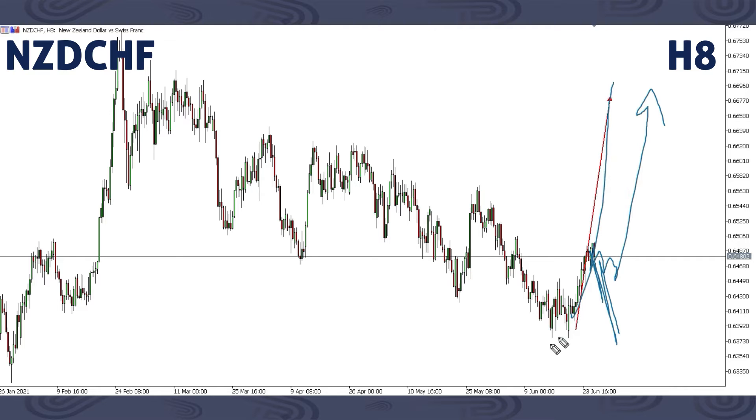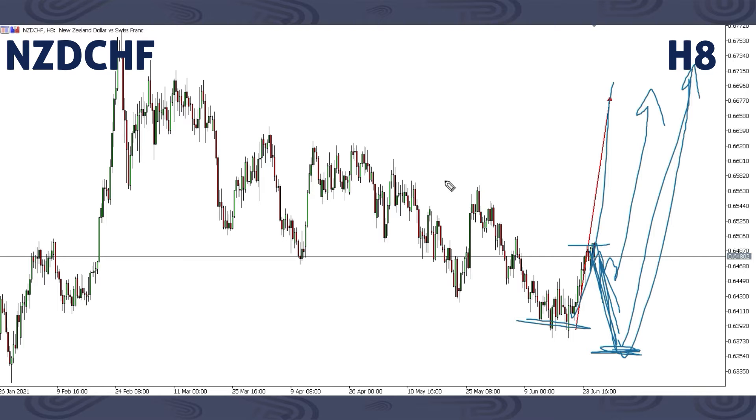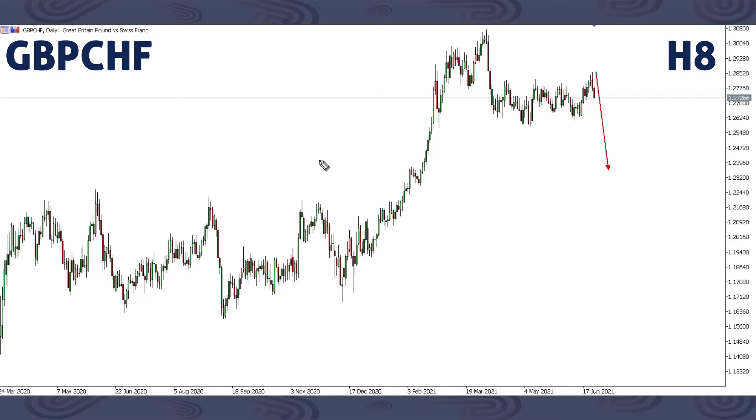Any down move — we're not expecting to trade this down move because we're expecting price to move higher. But even if we get this down push, this would still mean we're going to get this big up move, breaking previous high, breaking previous high, and breaking previous high. That's all for NZDJPY.